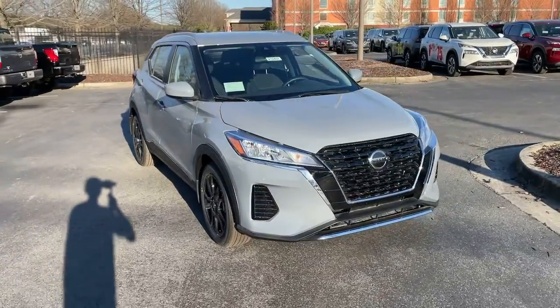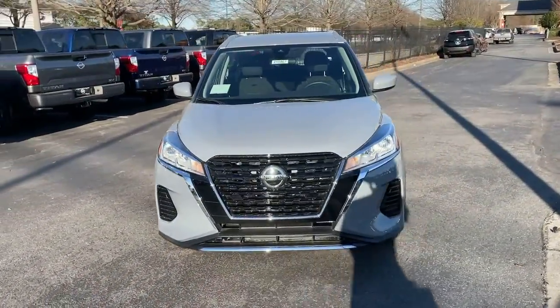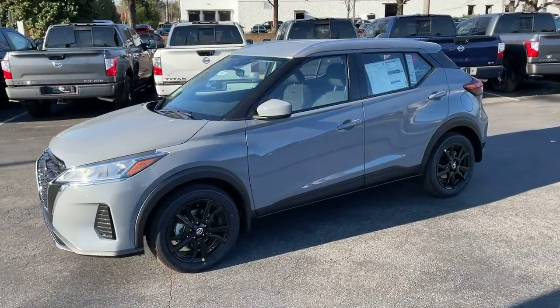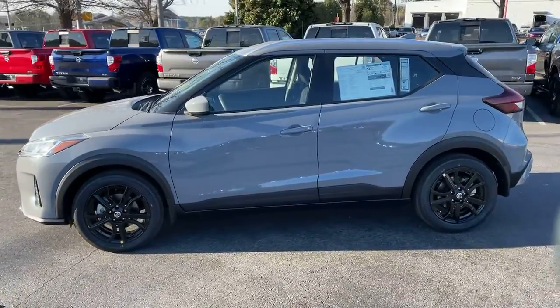This could be the car for you. The 2021 Nissan Kicks. This Nissan Kicks packs a lot of fun into an efficient compact package.